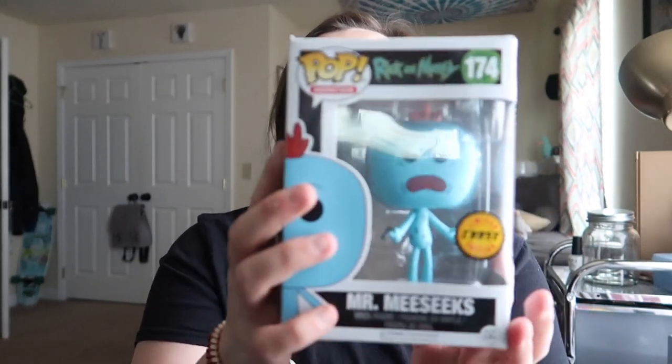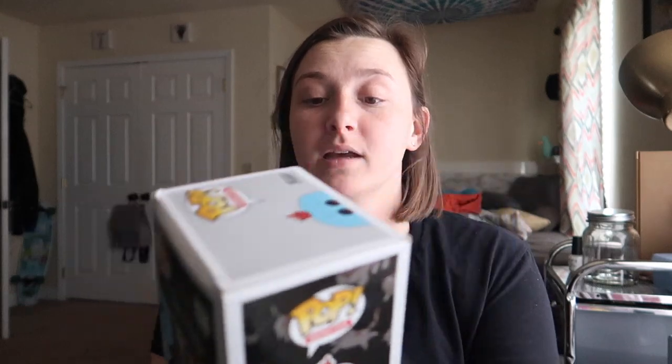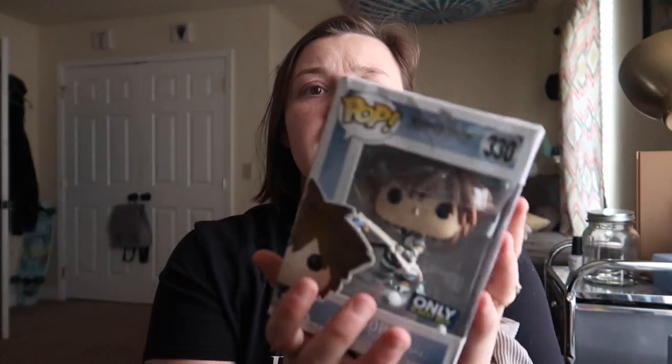The second one we got — let me pick it up so you're not looking at the top of my head — is Mr. Mxyzptlk, and it's the chase, which is awesome! But the box is really banged up. I don't know if Jonathan bought a Toy USA mystery box with a damaged box or what, but that's whatever.